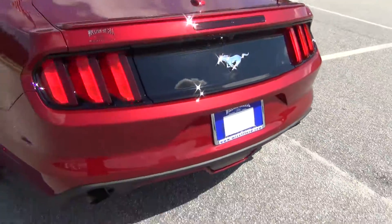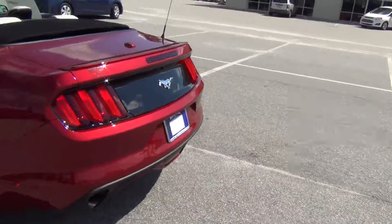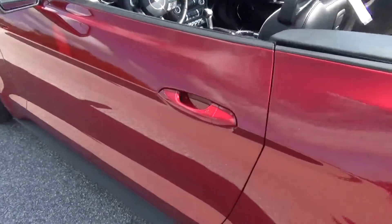It does have the reverse camera, it's got the dual exhaust tips, it's got the reverse sensing, and look at this intelligent access here.